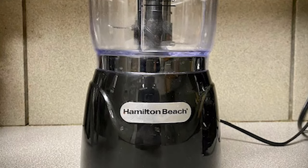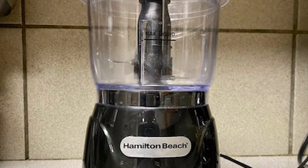The oil dispenser on the lid makes it easy to emulsify dressings, dips, and sauces.